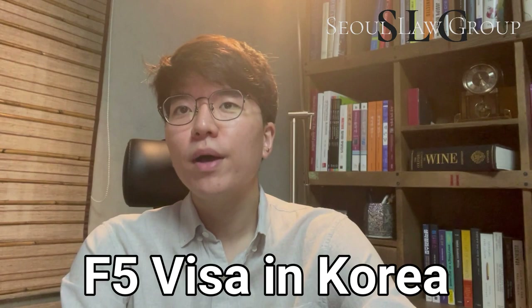Hello, I'm Andrew from Seoul Law Group, and we are an English-speaking law firm based in Seoul, South Korea. We're back with another law video today, and we'll cover everything you need to know about getting a permanent F-5 visa in Korea. If you are looking to gain permanent residency in Korea, then the F-5 visa is the best way to do so, but there are numerous steps and requirements to get there.